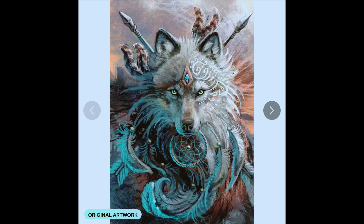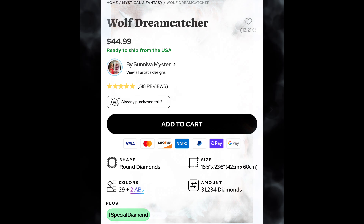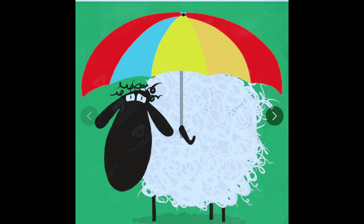Number seven is the one that I received and it is very beautiful — it does have the special drills in it. This is Wolf Dreamcatcher and it's not really my cup of tea, not my favorite, but it's still beautiful. My daughter will love it. It is round shape, 42 by 60 centimeters, 29 colors plus 2 ABs and the special diamonds. Anytime my daughter does something, I end up finishing it — but she'll love it, she can have it.